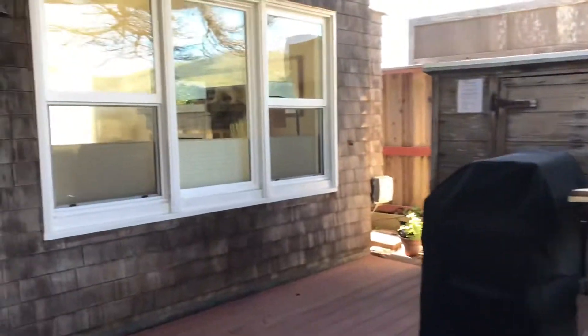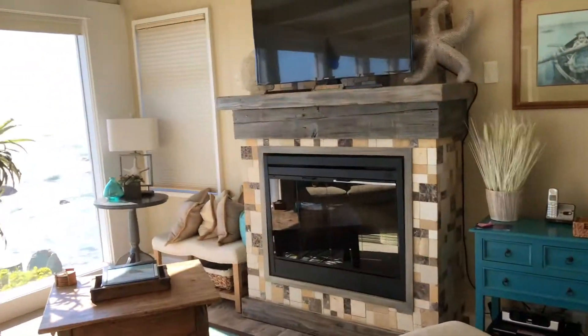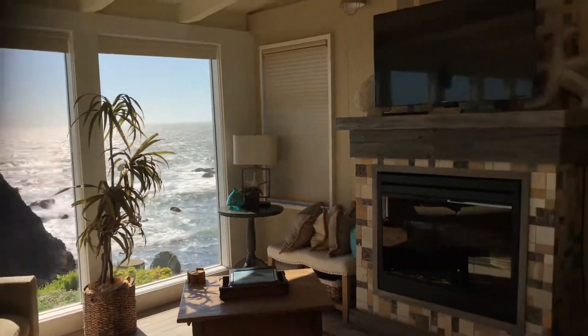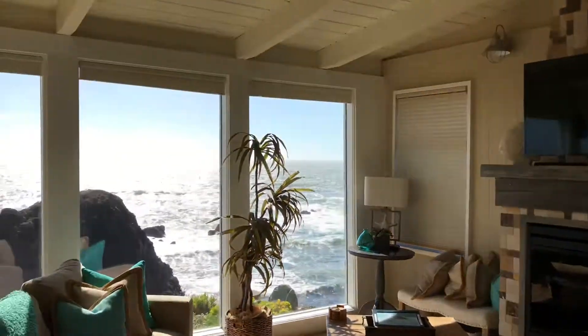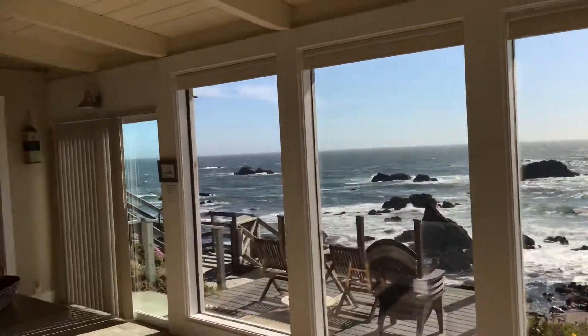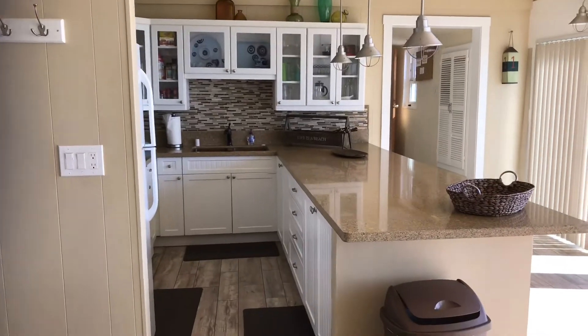So this is the place — this is my beach house. This is the entryway. It's a two-bedroom, two-bath beach house right on the beach. Look at that — awesome big kitchen with an island, well, not an island, but...